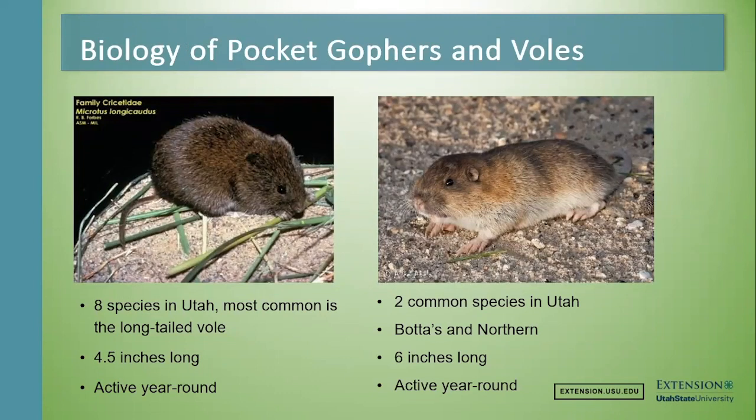There are eight species of voles in Utah — there won't be a quiz. The most common in Utah is the long-tailed vole, but we also have sage voles, desert voles, and meadow voles. They all kind of do the same thing and live the same way. They're about four and a half inches long and they're active year-round, mostly during the daytime.